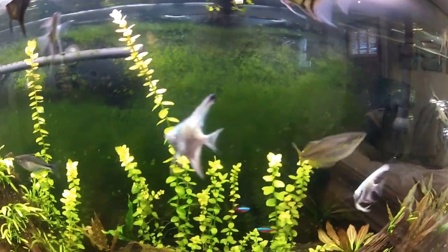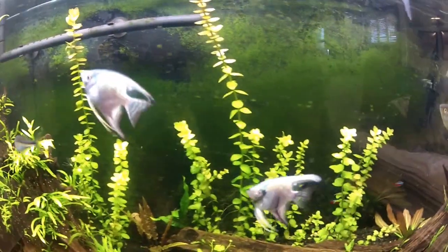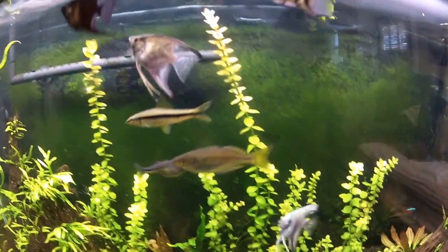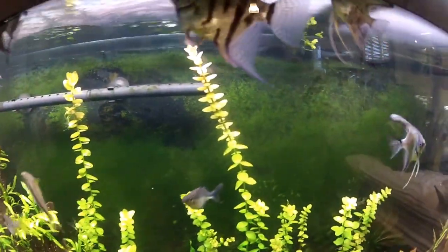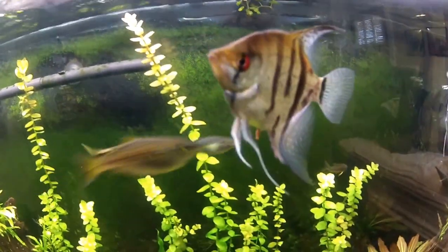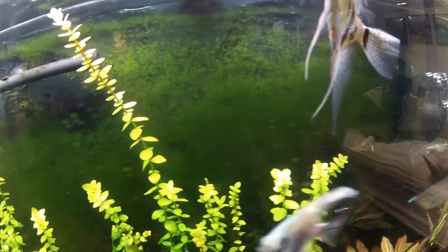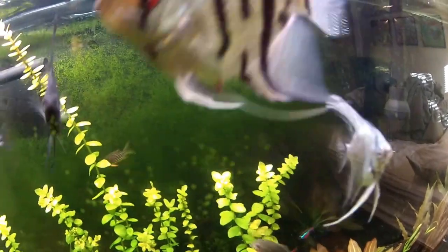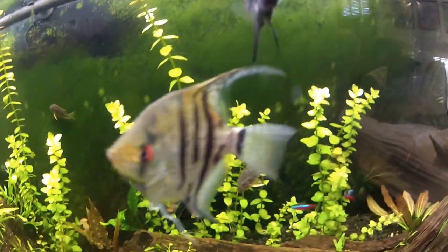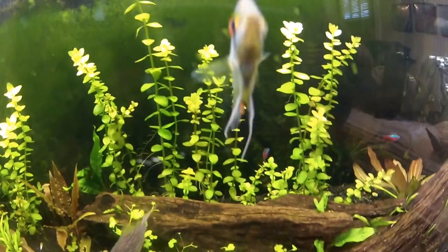Hey guys, Hardy Aquariums here, thanks for tuning in. I wanted to talk about fin rot on angelfish. Currently my angelfish have a little bit of tail rot going on — very minor but annoying nonetheless. You can see it on this big guy a little bit.